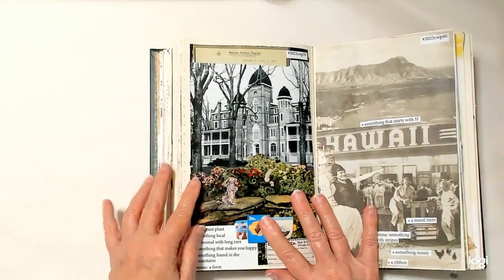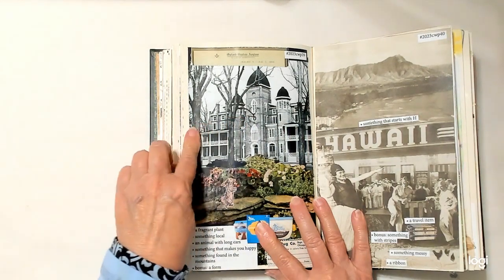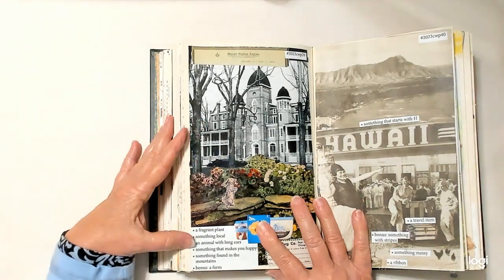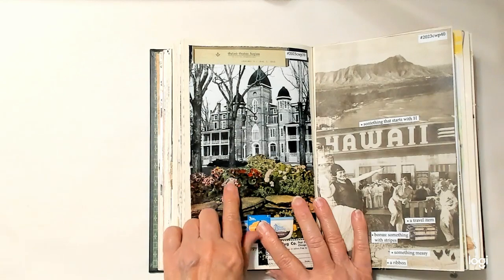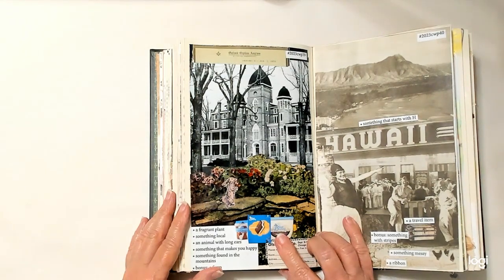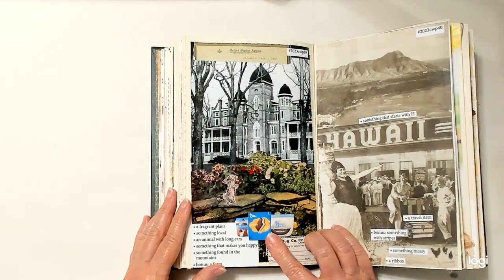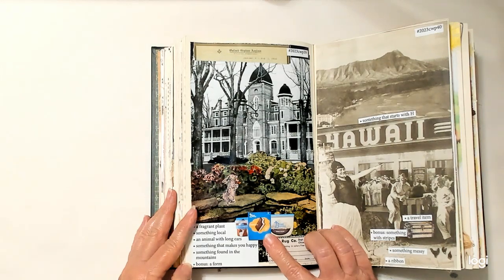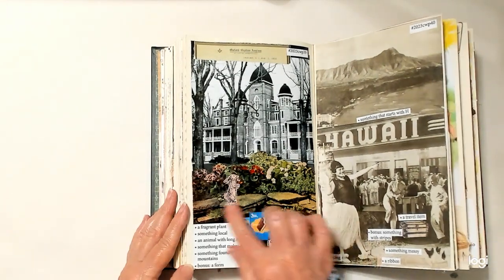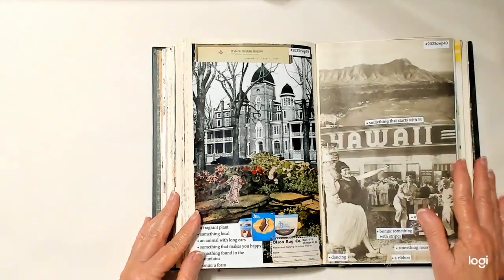Week thirty-eight: a fragrant flower — I think any of these flowers here would be fragrant. Something local — this is the Oxford Orphanage, right up the road from where I live. An animal with long ears — I have a little bunny rabbit right there. Something that makes you happy — ice cream makes me very happy, and very fat, so fat and happy. Something found in the mountains — rocks are found in the mountains. A form is down here.